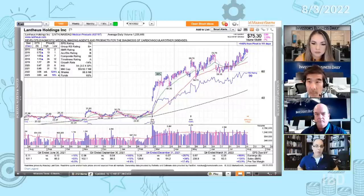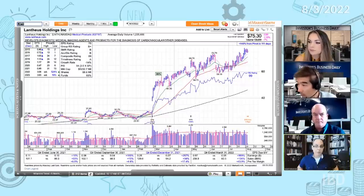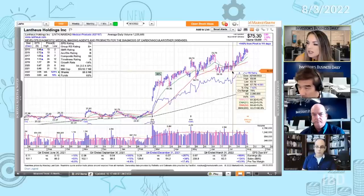That depends on your own risk tolerance, and you can also position size accordingly. If you're going to go into an earnings report, you might want to cut your position size based on your worst-case scenario — what you're willing to risk. So with the profit cushion that you have, where were you getting in? Was it on the bounce off of the 50-day?